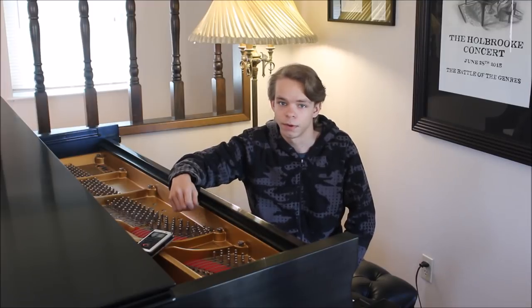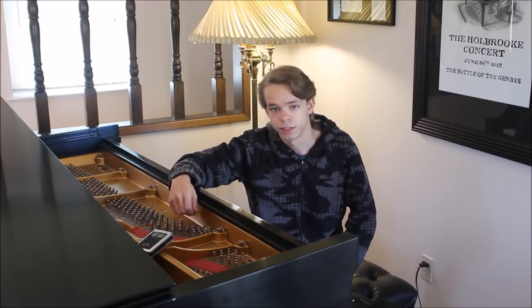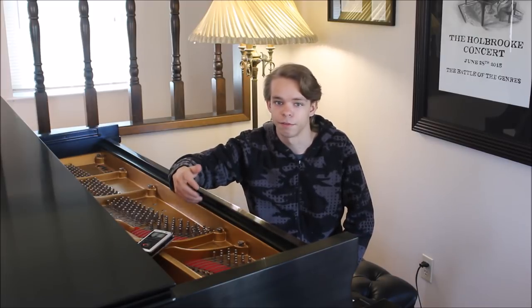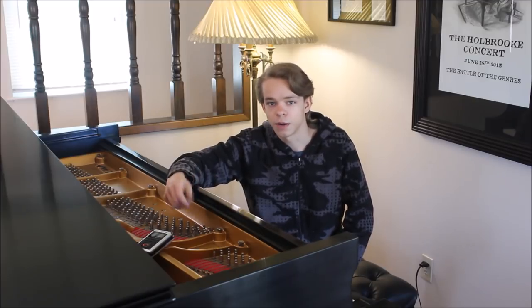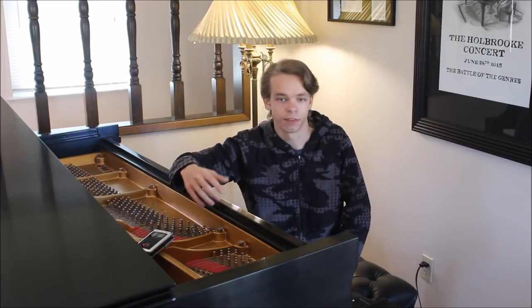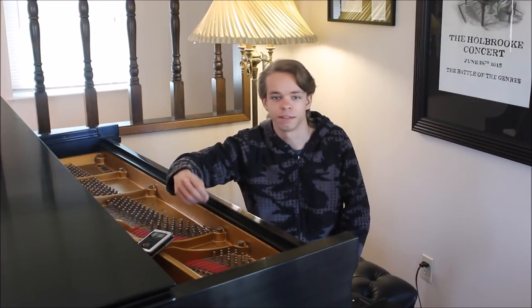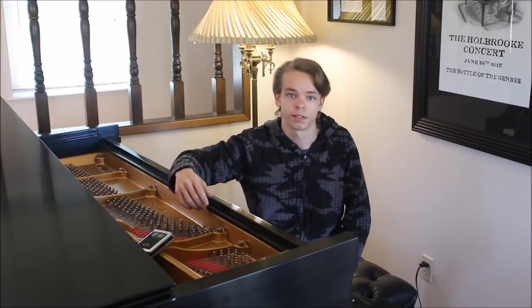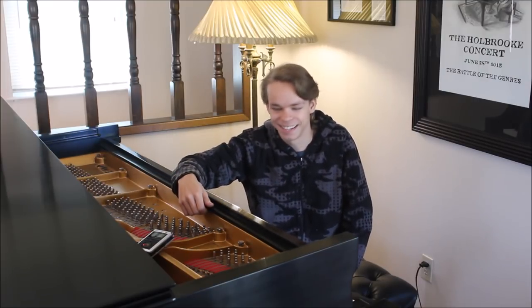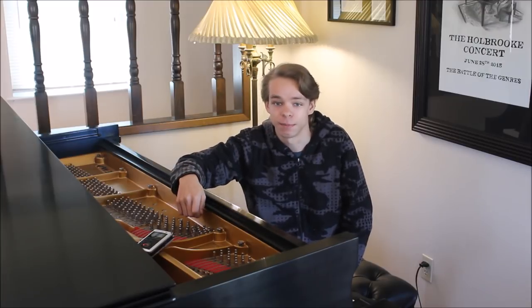In today's video I'm going to be talking about a slightly different topic than what I usually talk about. Today's topic is going to be humidity levels and how it affects pianos. We have found that people say that pianos from California are the best pianos and the most long-lasting pianos — they have the longest lifespans and usually have the least problems, especially when you compare them to pianos that live on the east coast.